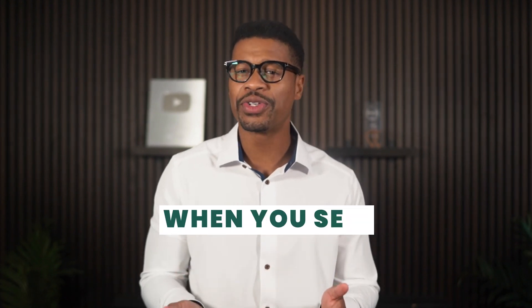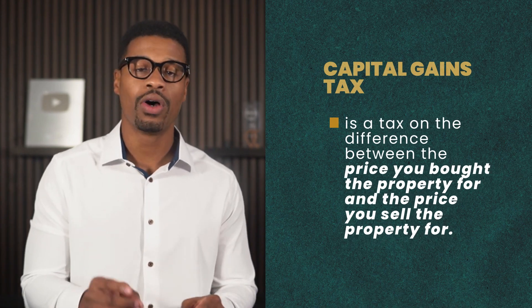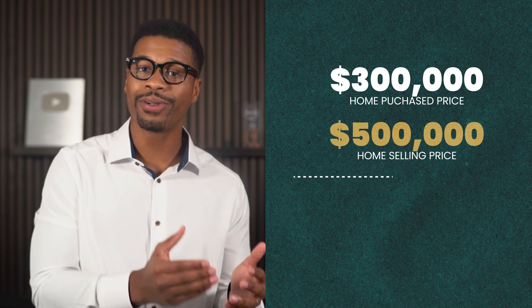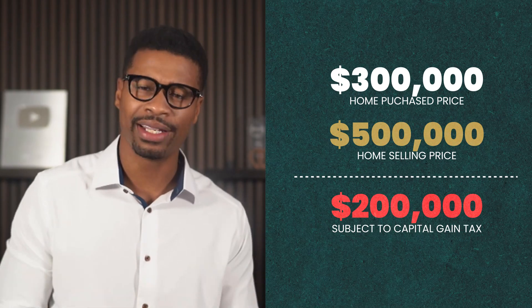Let's talk about the type of taxes you will typically pay when you sell your property, and then I will show you how to avoid them. The primary tax you will pay when you sell real estate is capital gains tax. Capital gains tax is a tax on the difference between the price you bought the property for and the price you sell the property for. For example, if you bought a $300,000 home and sold it for $500,000, you would pay capital gains tax on the difference of $200,000. You would pay zero if you use the loopholes I'm about to show you.